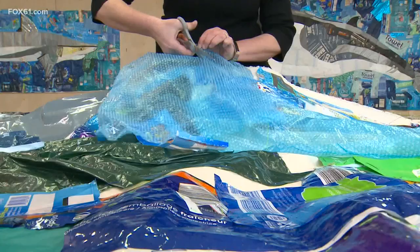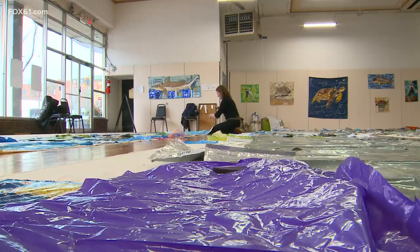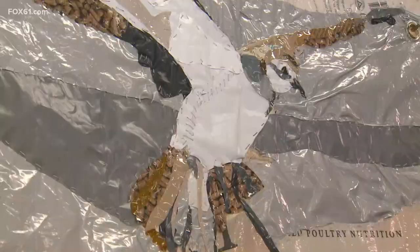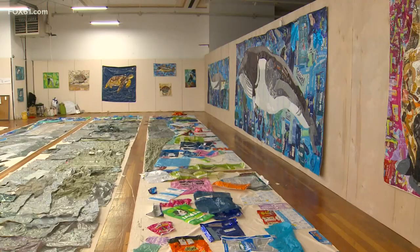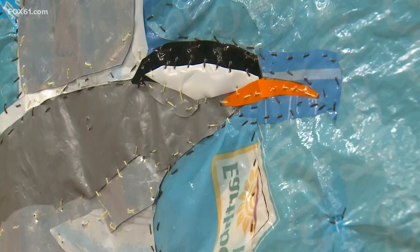When COVID hit, Owens' research projects abroad were put on hold — that's when this idea took shape. The goal: to create life-size portraits of the 46 animals most affected by harmful plastics. A lot of the gray material is actually the inside of white mailers that we all get all the time.